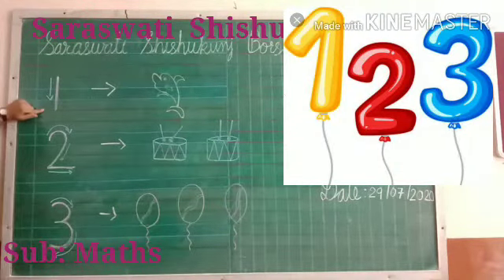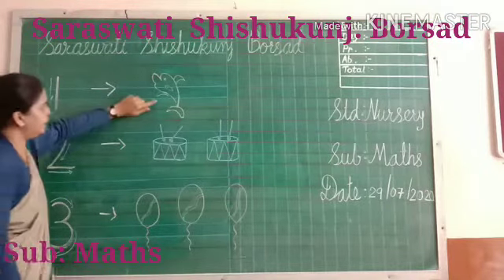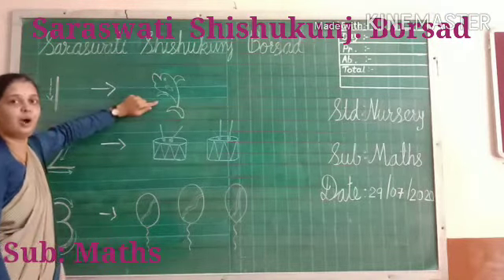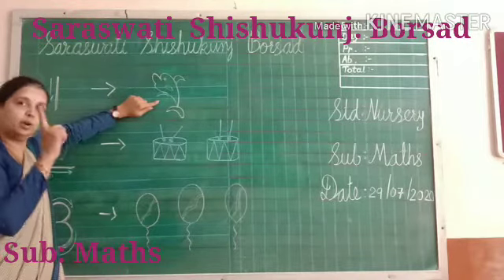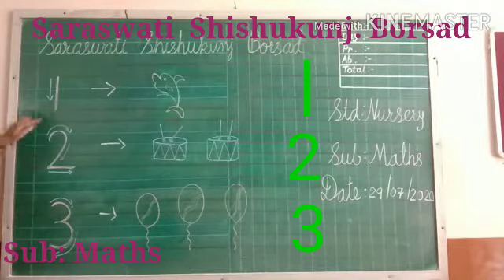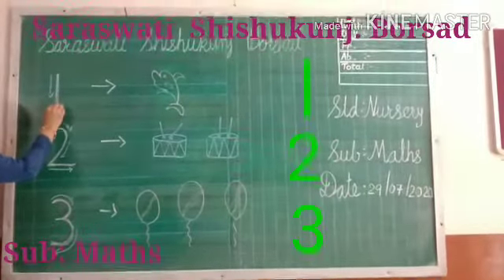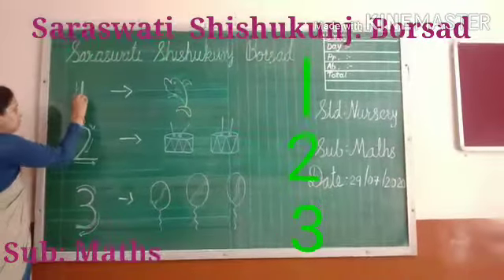Which number is this? One number. And which feature? Dolphin. How many? One dolphin. One dolphin, one number. How to write number 1? Look at this. Up to down. How to write? Up to down.